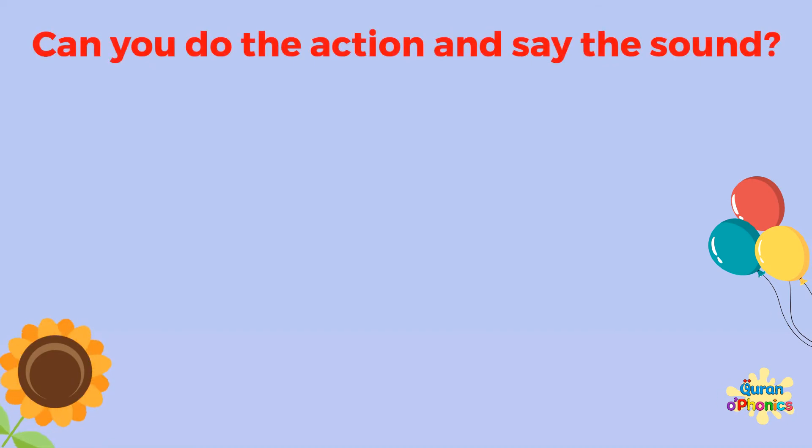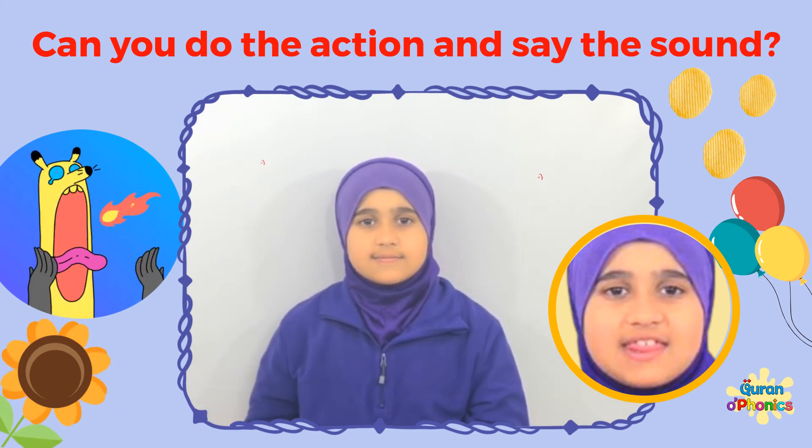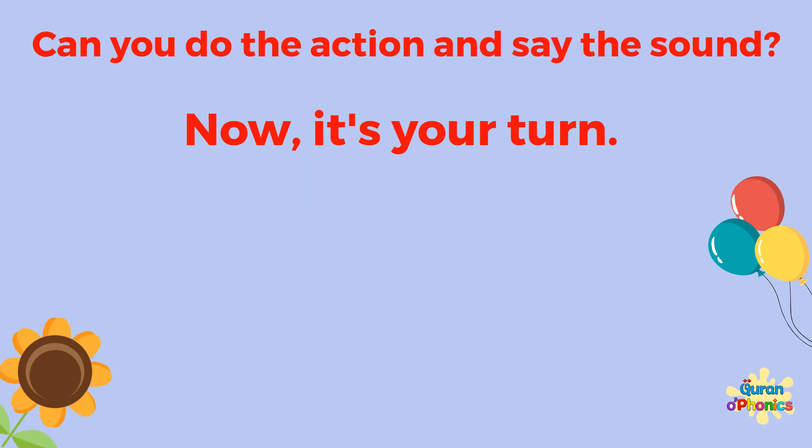Can you do the action and say the sound? Th. Th. Th. Th. Now it's your turn.